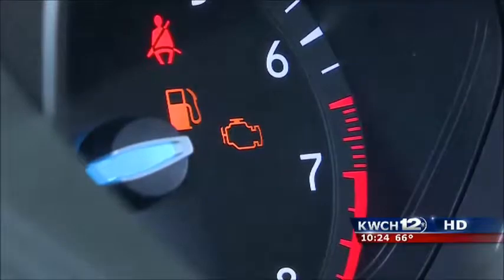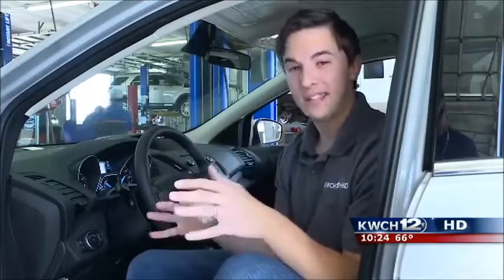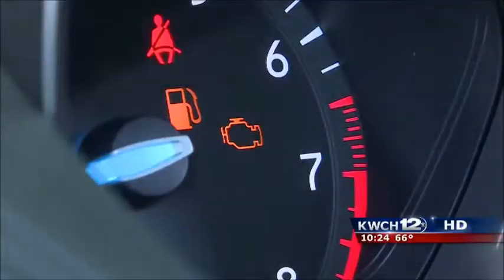When the check engine light comes on, it can be a little worrisome not knowing what exactly your car is trying to tell you. Well, the makers of the Fixed sensor say that if you can open up an app on your phone, you can easily find out why that indicator light is on.